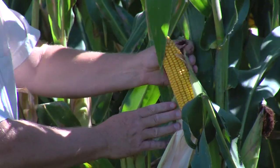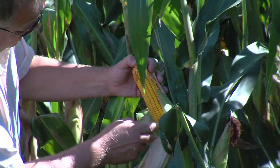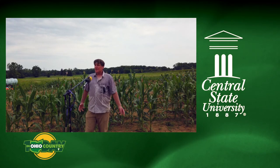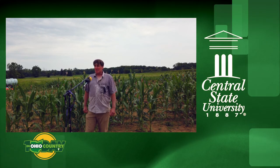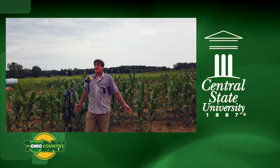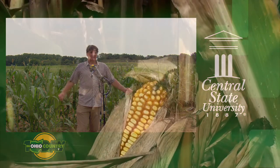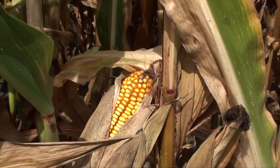By trying to make the starch resist digestion a little bit more, you lower the glycemic index, so you can avoid having high sugar spikes in your blood system shortly after you consume a cereal-based food.